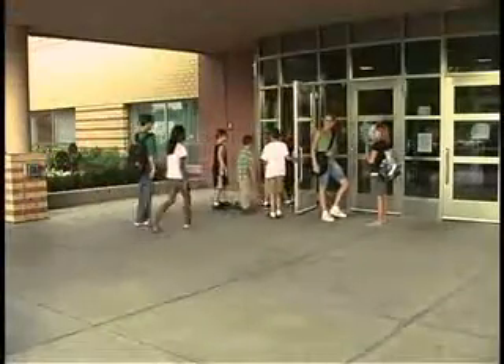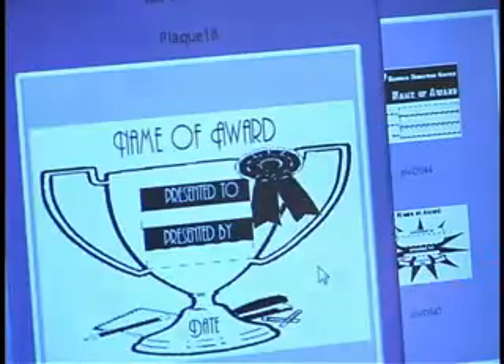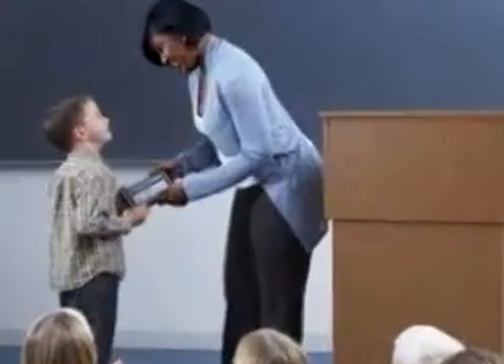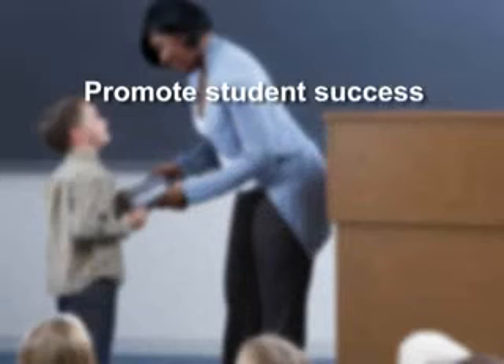With the Awards Maker at your school, teachers, coaches and principals can recognize individual student progress through the use of customized awards. Acknowledge your students and staff with high quality awards and promote student success.